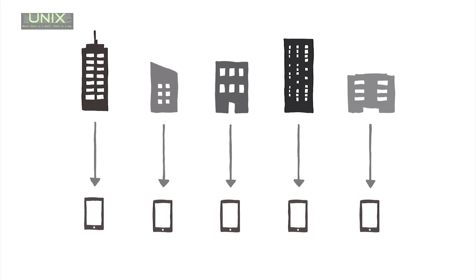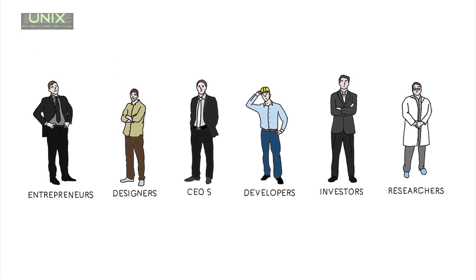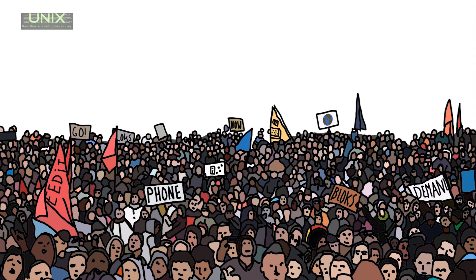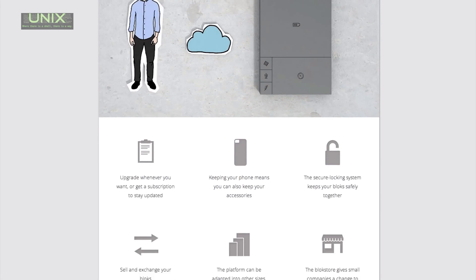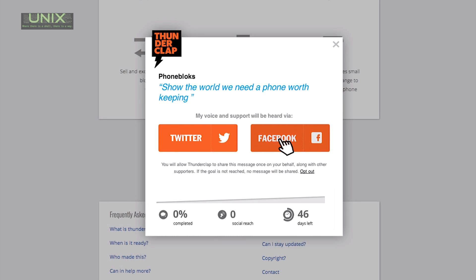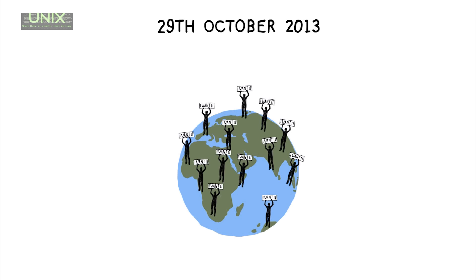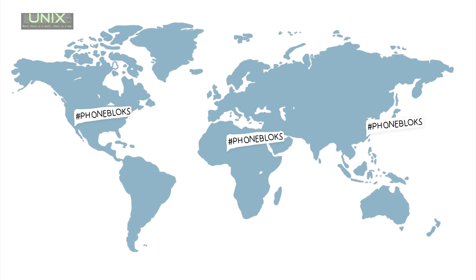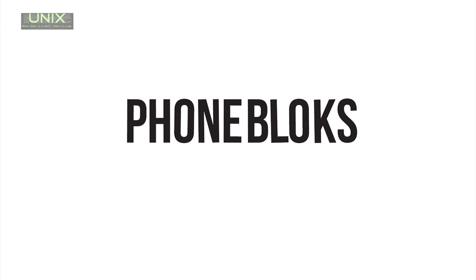PhoneBlocks is built on an open platform where companies work together to create the best phone in the world. To set up this platform, we need to get the right companies and the right people involved. They will only get started if there is a lot of interest in a phone worth keeping. To show them there is an interest for this phone, we need your voice. You can donate your social reach on the website. We gather as many people as possible, and on the 29th of October we send out the blast all at the same time, spreading all your voices to show the world there is a need for a phone worth keeping. The more people involved, the bigger the impact. Please visit PhoneBlocks.com to raise your voice and spread the word. PhoneBlocks — a phone worth keeping.